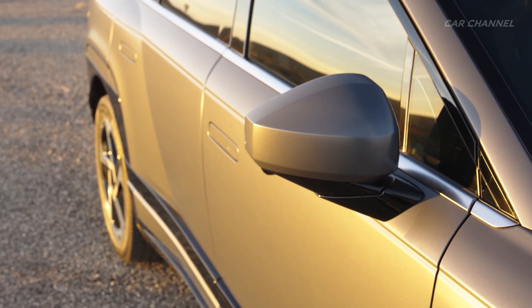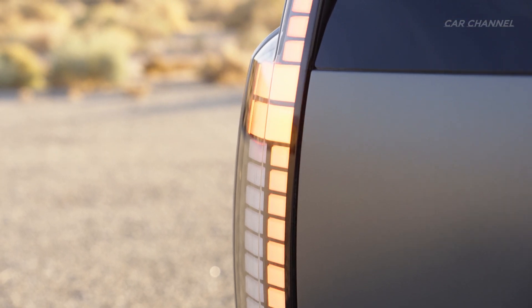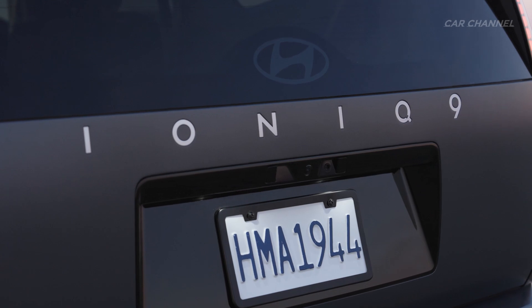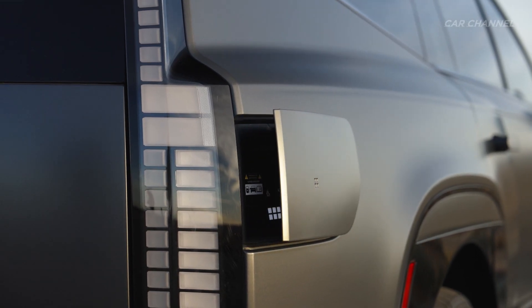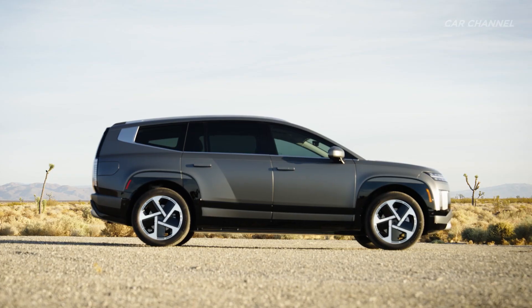IONIQ 9 is expected to achieve an outstanding all-electric range of 620 kilometers for the long-range rear-wheel drive model with 19-inch wheels, thanks to its low drag coefficient and advanced platform and battery technologies. IONIQ 9 conveniently charges from 10 to 80 percent in just 24 minutes using a 350 kW charger.